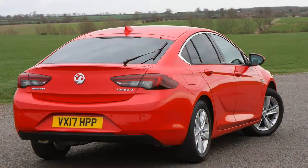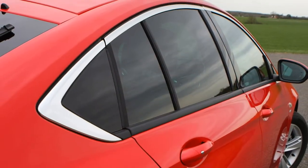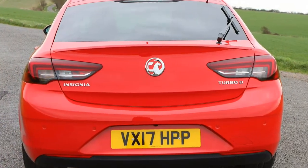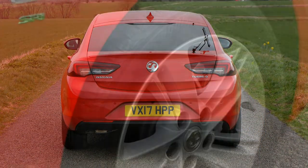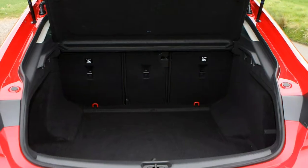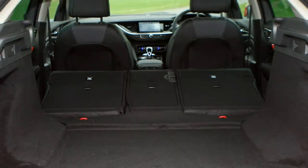There are six engines to choose from — three petrols and three diesels, all turbocharged. Only the 1.5-litre petrol is a new unit; the rest are carried over. For petrol, first up is the 1.5-litre turbo, expected to be one of the big sellers, available with 140 or 165 horsepower. Top of the petrol range is a 2.0-litre, 260 horsepower unit with 400 Nm of torque, which comes exclusively with an 8-speed automatic transmission and a torque vectoring all-wheel drive system.